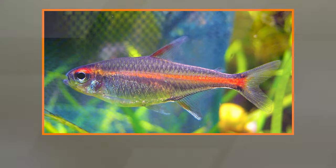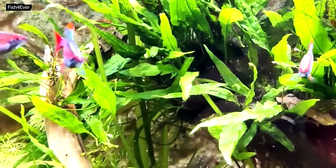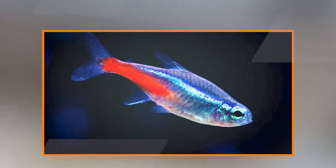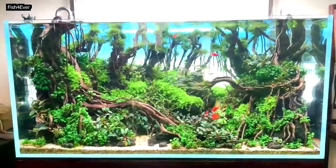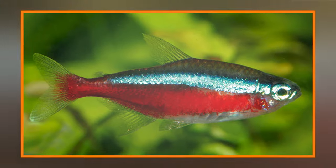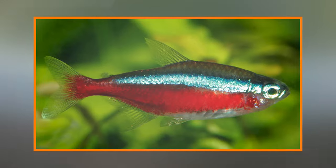Black skirt tetra (Gymnocorymbus ternetzi): This tetra has a black skirt-like marking on its lower body, and its dorsal and anal fins are elongated. Serpae tetra (Hyphessobrycon eques): Known for its striking red coloration and fin extensions, the Serpae tetra can be a bit more aggressive than some other tetra species.